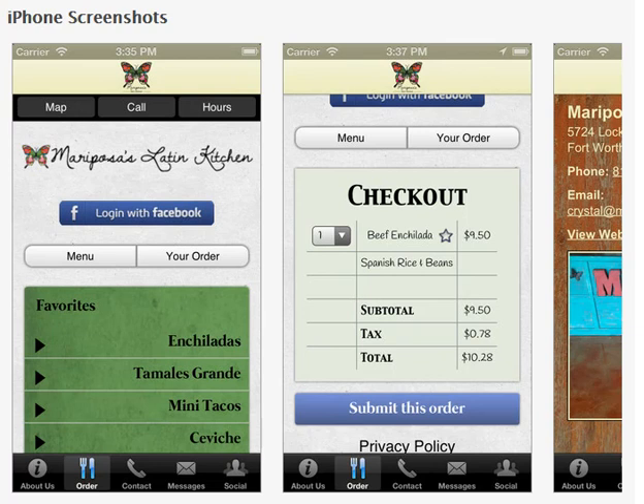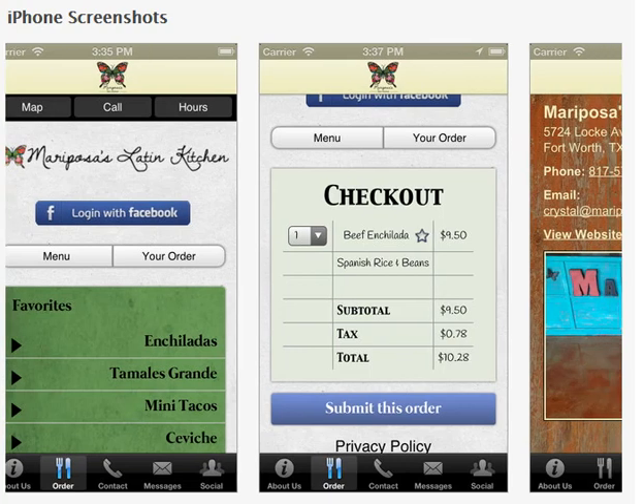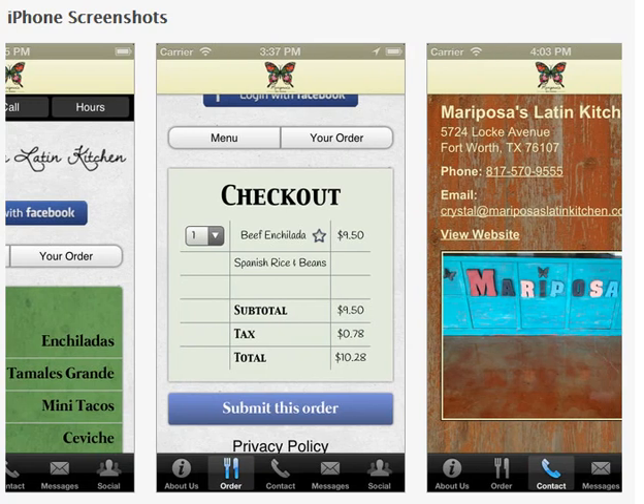This restaurant has their menu posted on this screenshot right here. They're able to allow their customer to buy enchiladas, tamales, tacos — you name it. The customer completes their order and they go to the checkout.